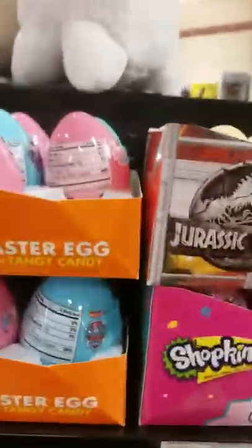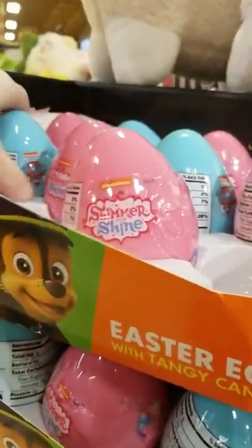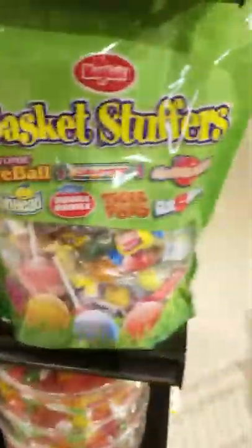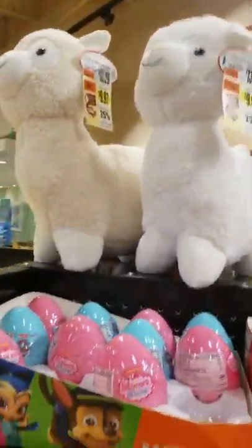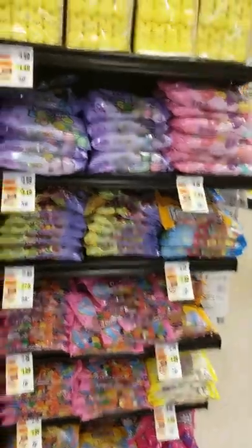And then we have Easter eggs with hanging candy — they just have, you know, a shimmer and shine, Paw Patrol. Ten for ten. Basket stuffers. And the little lamb — those are cute. Let's see what else we got here. We got little stuffed animals, more stuffed animals, some peeps, some more animals, the same candies. And a froggy again.